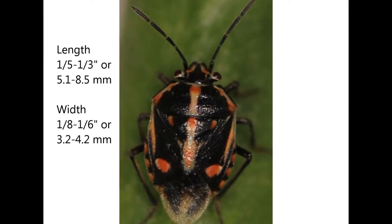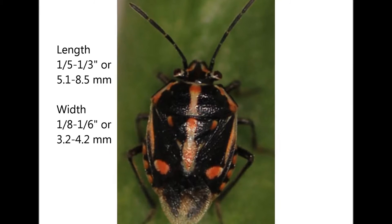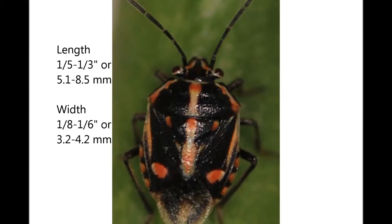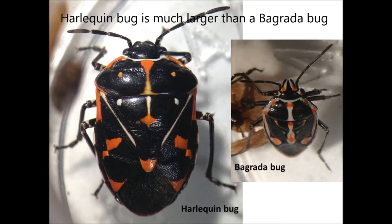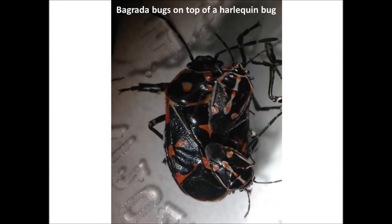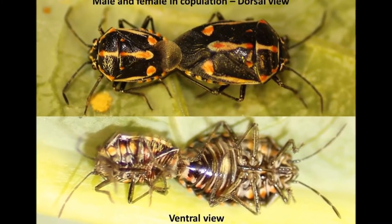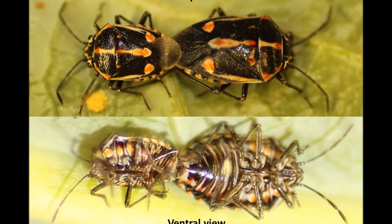Bugrada bug adults are about 1/5th to 1/3rd of an inch long and 1/8th to 1/6th of an inch wide. They are black with orange and white markings. They resemble harlequin bugs but are much smaller. They are frequently seen in copulating position, wandering around with their posterior ends attached together.